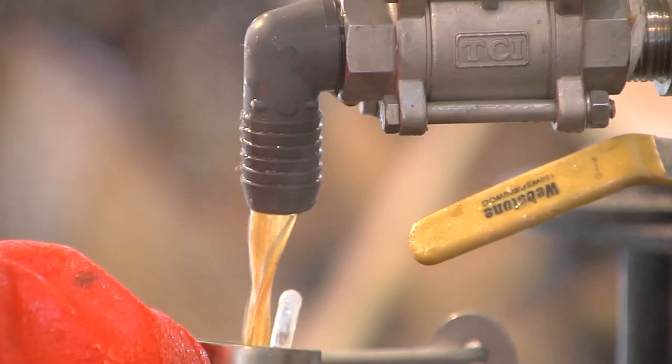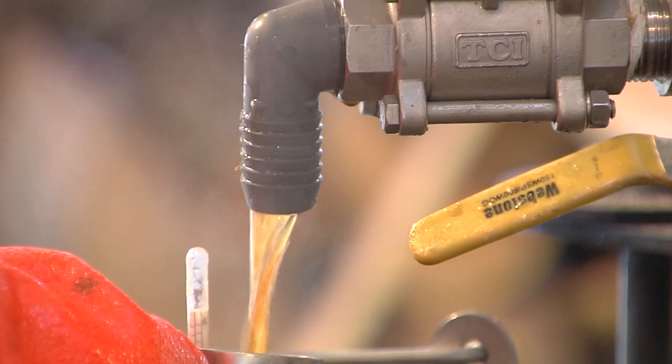In Enosburg Falls, I'm Keith Silva with Across the Fence. And that's our program for today. Thank you for joining us, Across the Fence. I'm Fran Stoddard. Stay well.